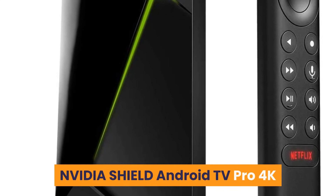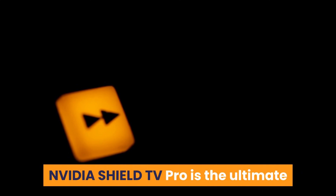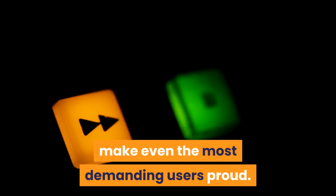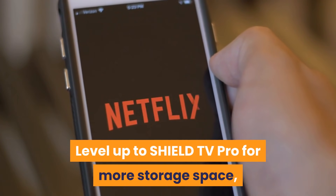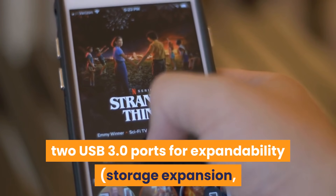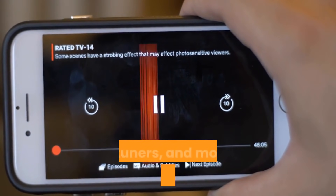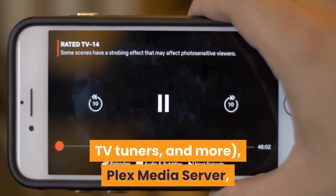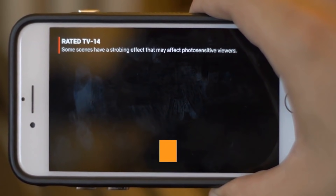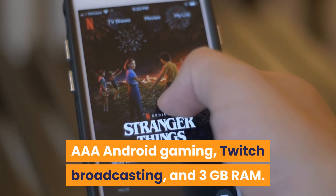Number 8: Nvidia Shield Android TV Pro 4K. Nvidia Shield TV Pro is the ultimate streaming media player for the modern living room, packed with features to make even the most demanding users proud. Level up to Shield TV Pro for more storage space, two USB 3.0 ports for expandability, storage expansion, USB cameras, USB keyboards, controllers, TV tuners, and more. Plex Media Server, SmartThings Hub Ready — just add a SmartThings link. AAA Android gaming, Twitch broadcasting, and 3GB RAM.